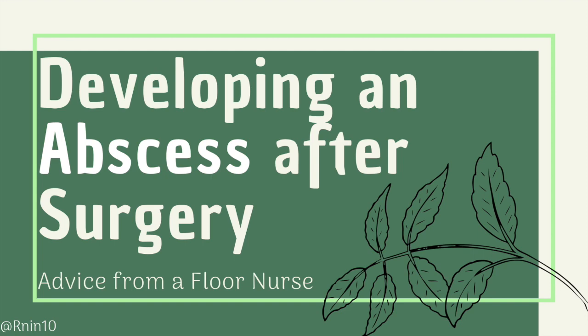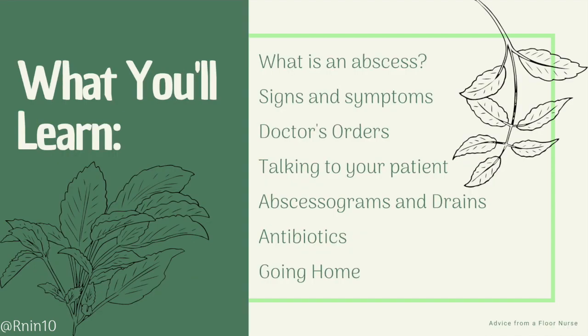Hi everyone! This video will cover the nursing care of an abscess, which can develop after surgery. I've worked with many patients who've developed an abscess, so I'd like to give nurses and patients an idea of what to expect and what the recovery process might be like. In this video, I will talk about what an abscess is, its signs and symptoms, what doctors might order, how to talk your patient through what they might consider to be a major setback, treatment of abscesses, and going home.